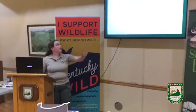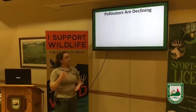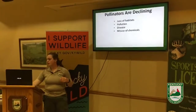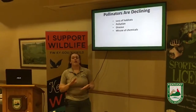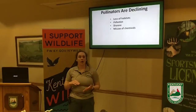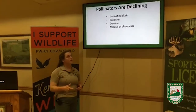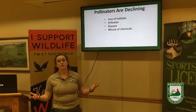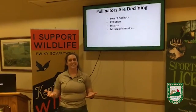Now pollinators are declining. We have quite a variety of reasons why — the main reason is loss of habitat. There's not enough overwintering spots, nectaring flowers, or even host plants. Pollution is another factor. With everyone staying indoors recently, a lot of people have noticed air pollution and water pollution have gone down.